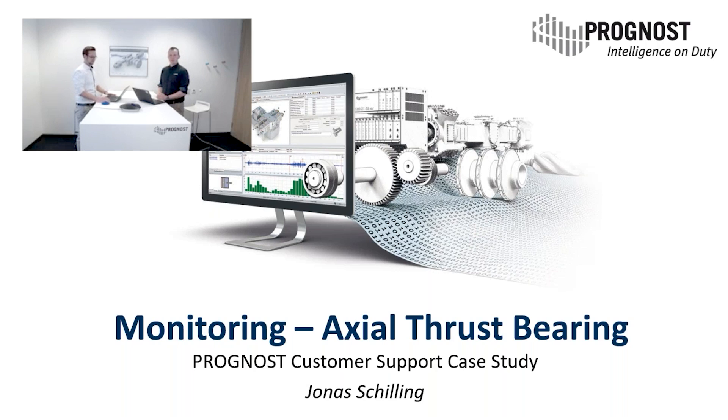Welcome to the next webinar series today with Jonas Schilling and me. My name is Jan Löken. I will be the moderator of today and Jonas will be the presenter of the case study. Last week we had already a case study presented by Carsten and by Klaus — we talked about the Prognost MT system, pressure measurement, and all those topics. Today we are here with Jonas and we'll talk about the Predictor monitoring system.